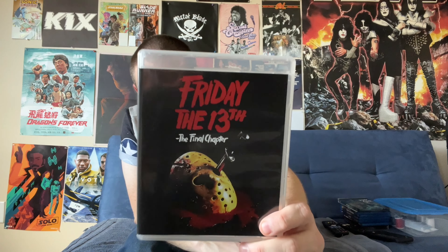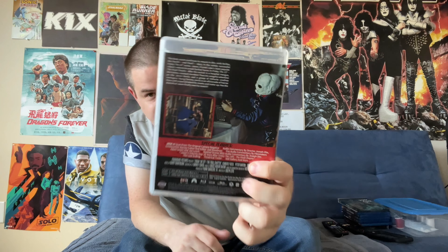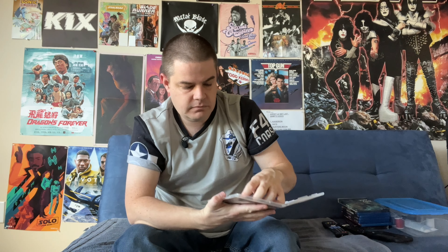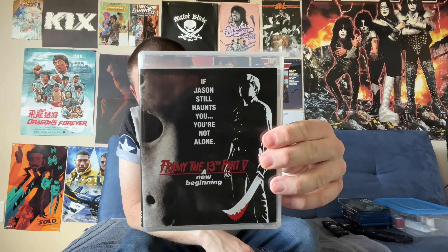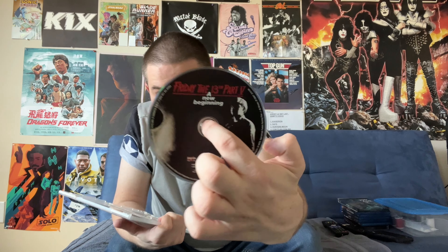We then have Friday the 13th: The Final Chapter, the fourth film, which of course did not end up being the final chapter. There's our disc, and underneath once again reversible artwork. The Final Chapter wasn't the final chapter because not long after we got Friday the 13th Part V: A New Beginning. Here's our disc and more reversible art underneath.